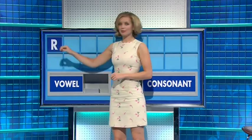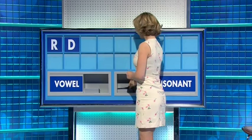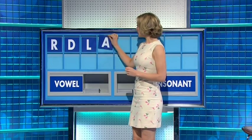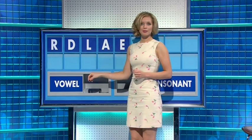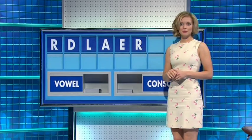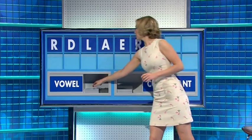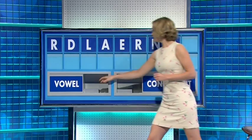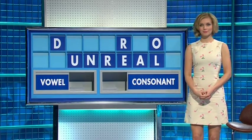Thank you, Dan. R. And another one — D. And another one — L. And a vowel — A. And another one — E. And a consonant — R. And another one — N. A vowel — O. And another vowel — U. David, you're allowed. Really? Yes.